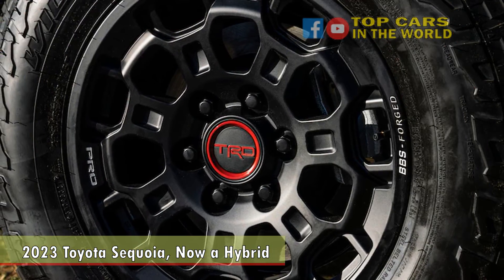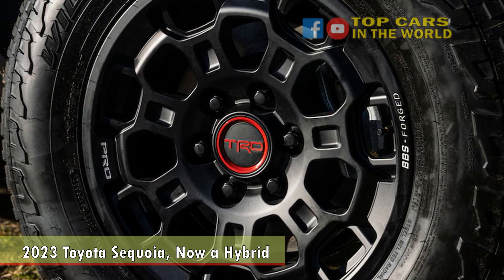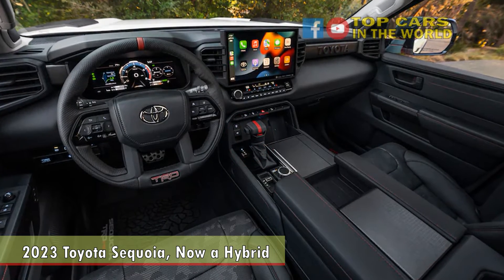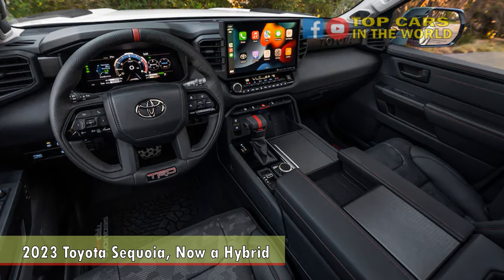Toyota will build the Sequoia at the same San Antonio, Texas plant that assembles the Tundra. We'll have pricing and fuel economy data as we get closer to launch, which will come when the weather gets warm. Sequoias are scheduled to arrive at Toyota dealerships this summer.